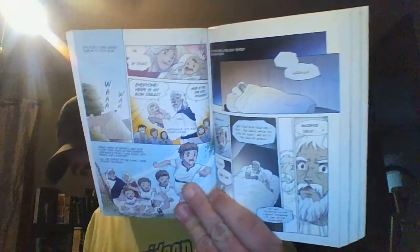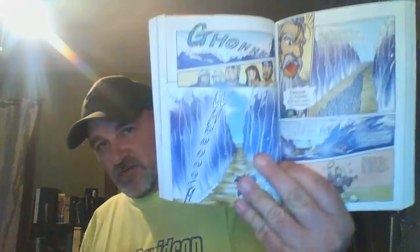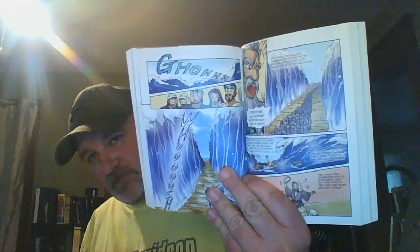And here they are — here he is having Isaac, and all that. Here's the voice of God, and it's neat. We've got cool pictures all throughout. Here's the Sea of Reeds, or the Red Sea, parting right here — you can see it. I really like the artwork.